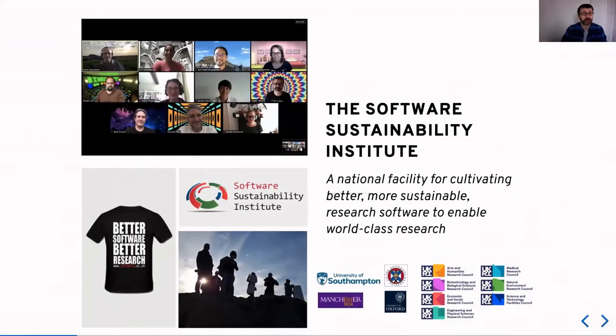The Institute was set up in 2010, it was originally funded by the Engineering and Physical Sciences Research Council, but we've since been joined by all of the research councils in the UK. We are a national facility for cultivating better, more sustainable research software to enable world-class research. But if you really want to know what we care about and what we do, it's probably best just to look at the back of our t-shirts: better software, better research is what we believe in. Because we think that the software that underpins the vast majority of research should be as reliable and as reproducible as the research itself, and that's ultimately our goal.